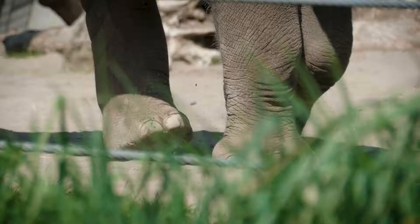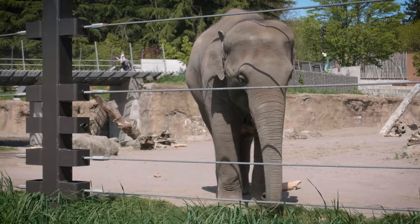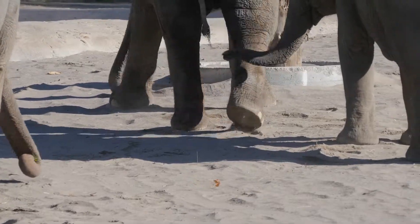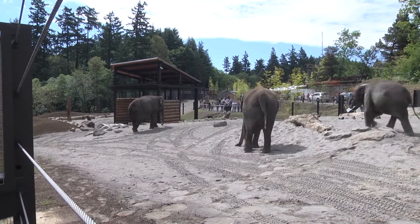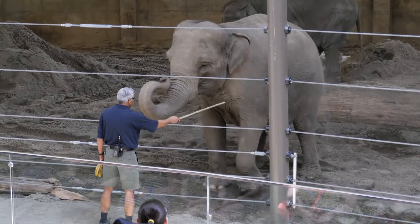Elephants need dry feet, ideally. They're very sensitive and can pick up a lot of vibration — they're actually rather soft and delicate. The design was to introduce sand so that the elephant's feet would stay dry. Keepers have noticed an incredible difference: their muscle tone, and now that they can get out and walk around, the improvement of their pads. They're actually looking very natural.